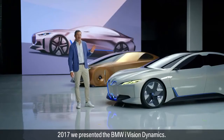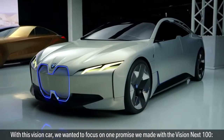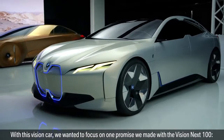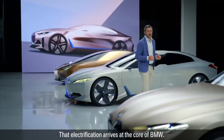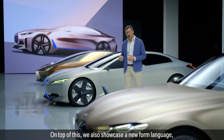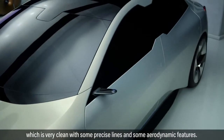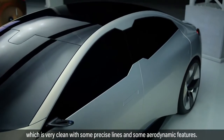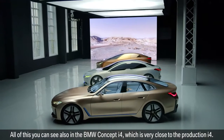In 2017, we presented the BMW i Vision Dynamics. With this vision car, we wanted to focus on one promise we made with the Vision Next 100: that electrification arrives in the core of BMW. On top of this, we also showcased a new form language, which is very clean with some precise lines and aerodynamic features. All of this you can see in the BMW Concept i4, which is very close to the production i4.